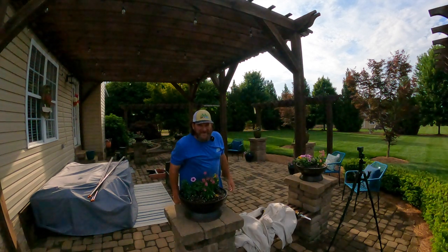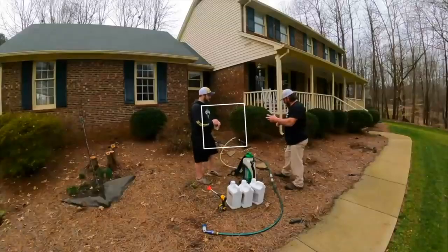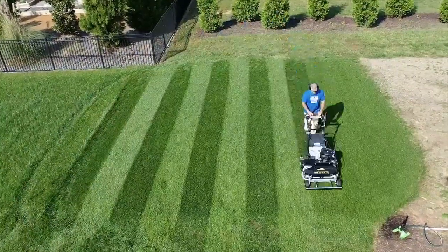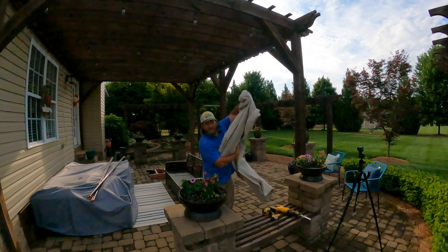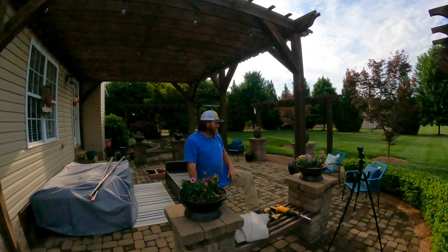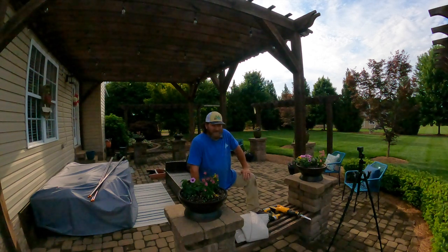So I got put on curtain duty today. Hey there, it's Pete with GCI Turf. Hope you're having a great day. I want to welcome you to my back patio, my pergola patio area — a seating area, kind of a hubby, wife, kiddo hangout spot.